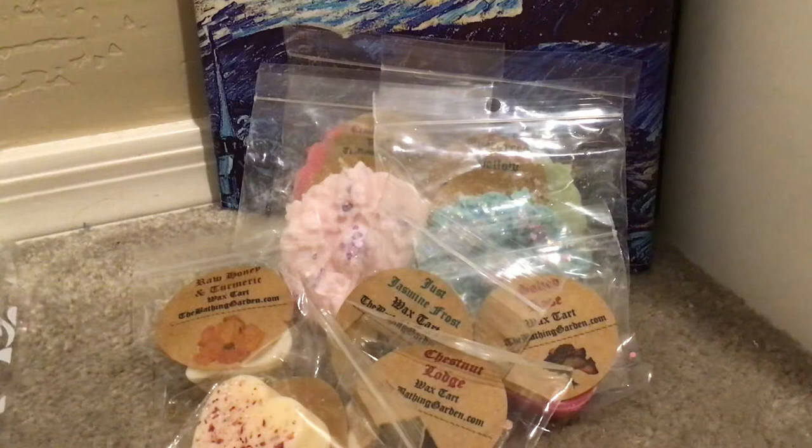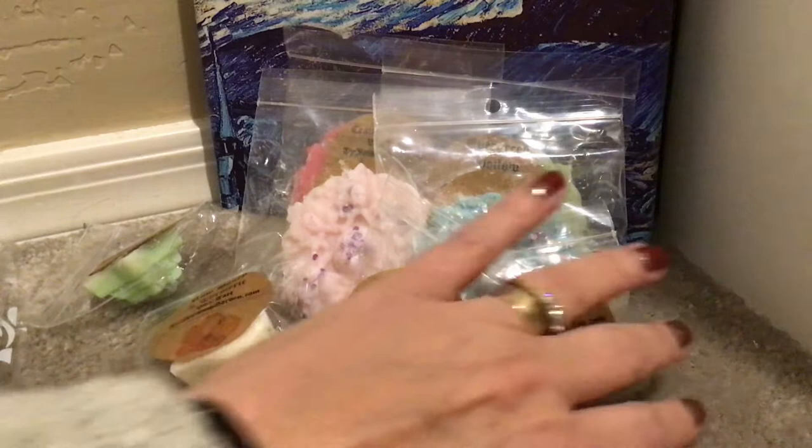And the last sample is Winter Quartz, which I feel like I've had before. So that's all of the samples — I'm just going to push these over to the side because this is what I ordered.